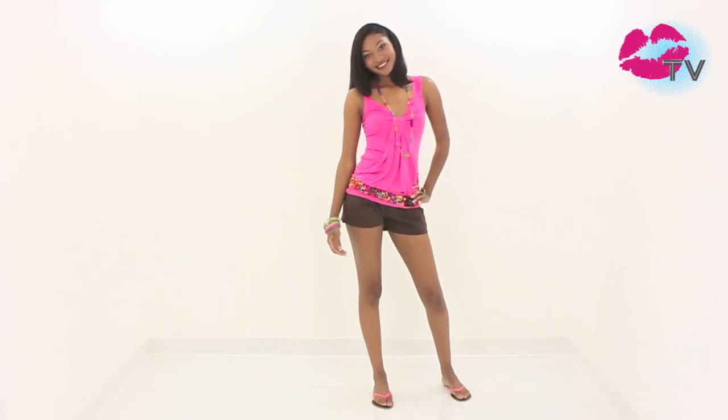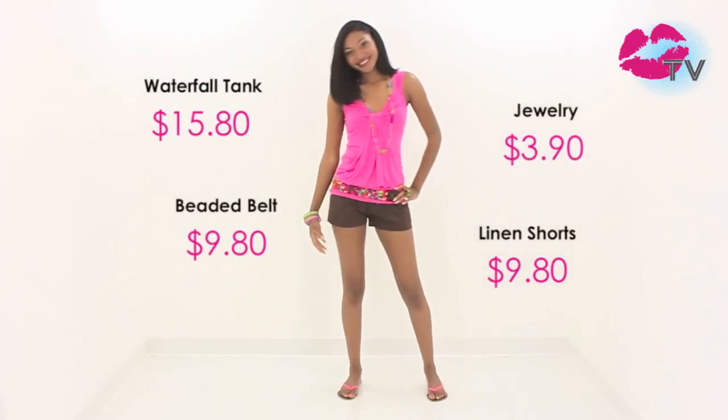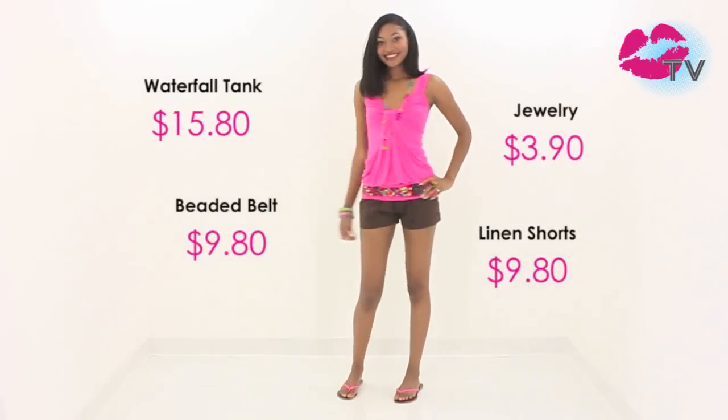Linen is making a large appearance this time of year. We're seeing it worn from sunrise to sunset. Its light airy look and feel make it perfect for those hot tropical climates. Stay cool in this hot embroidered dress.